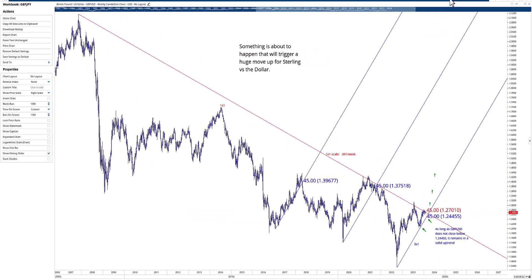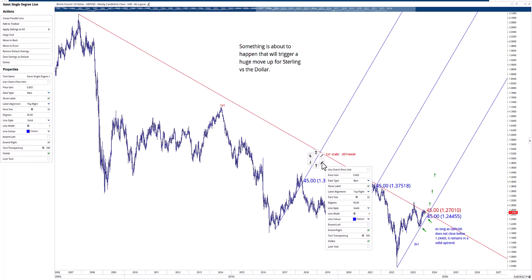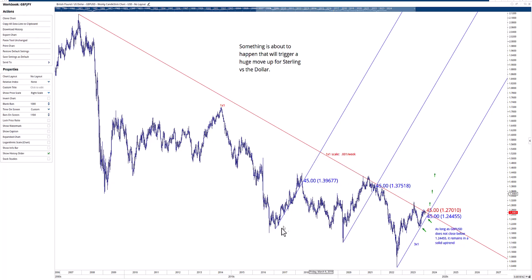In addition to the 1x1 down, we're using what I would call a 3x1 up — 0.003 — that would be a 3x1 line. That captures this slope pretty nicely, and when you break it, you go down. So whether you're bullish or bearish on sterling, you have an objective way to confirm which way you should be trading this.